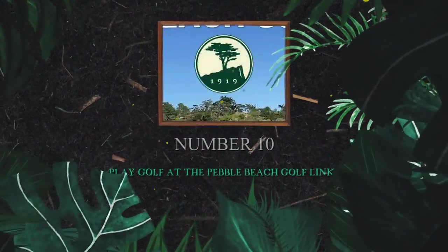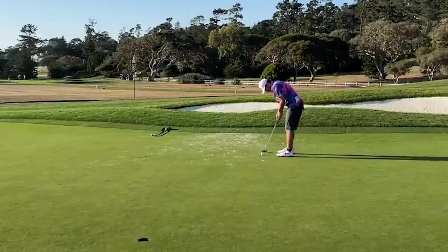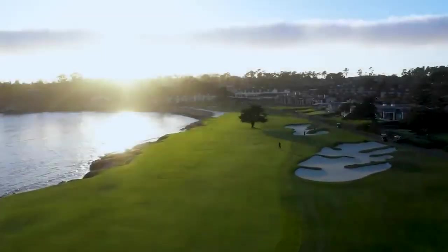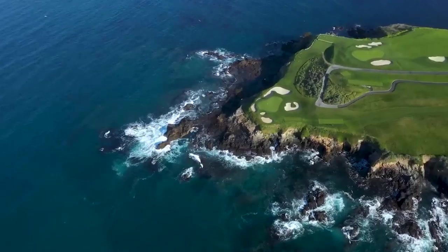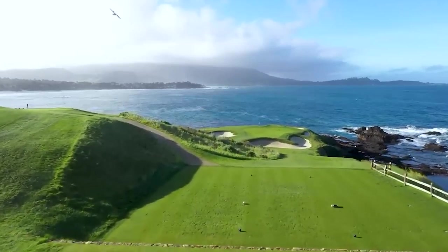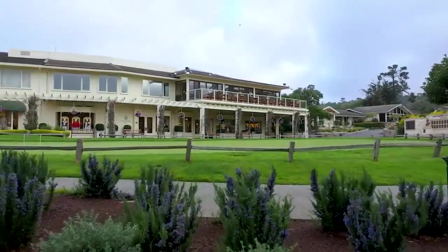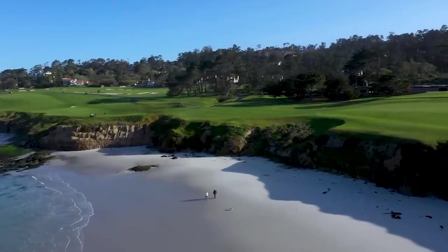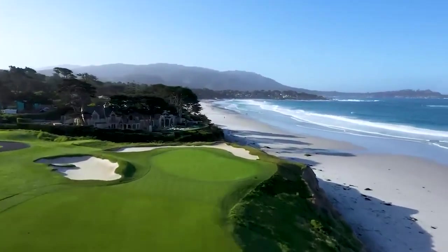Number 10: Play golf at the Pebble Beach Golf Links. Welcome to the world-renowned Pebble Beach Golf Links, a golfer's paradise nestled along the picturesque shores of Carmel-by-the-Sea. Designed by legendary golf architects and set against the dramatic backdrop of the Pacific Ocean, Pebble Beach offers a challenging yet rewarding round of golf for players of all skill levels. Navigate through iconic holes like the stunning Par 3 7th or the legendary 18th, and indulge in luxurious amenities and world-class service, from fine dining to lavish accommodations overlooking the fairways.